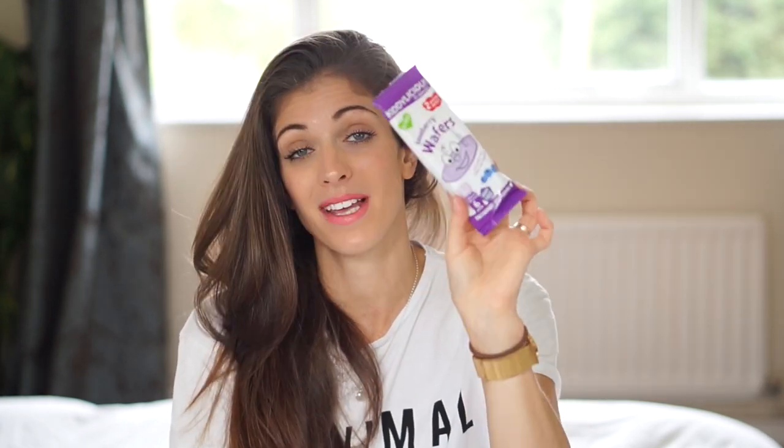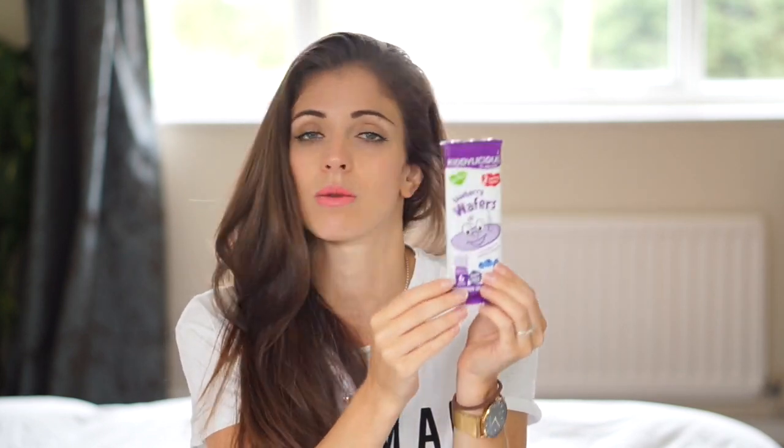They're suitable from six months — I think we actually started at around five and a half months with him. You get two in a little pack and there are five packs in a box. I'll just pop one of these in my bag. They're gluten-free, dairy-free, and there are no artificial colours, flavours, or preservatives or anything like that, so it's quite a healthy one as well.